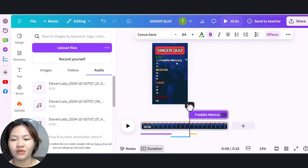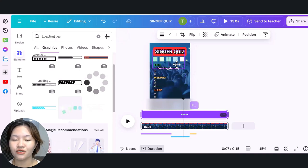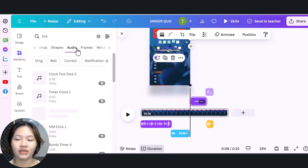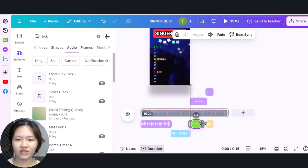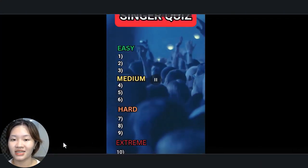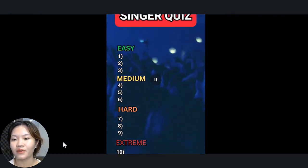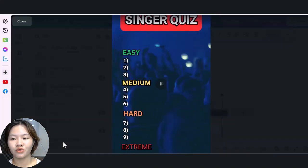You can also add a progress bar to keep viewers more engaged. Simply search for 'progress bar' in the elements section and add it into your video, placing it between the question and the answer. And don't forget to include a ticking sound effect during the progress bar to build suspense. Once everything is ready, download your video in high quality. For YouTube Shorts, keep the video under 60 seconds. For TikTok, make sure the video is over a minute to qualify for the creator rewards program. You can adjust the audio length to fit each platform.